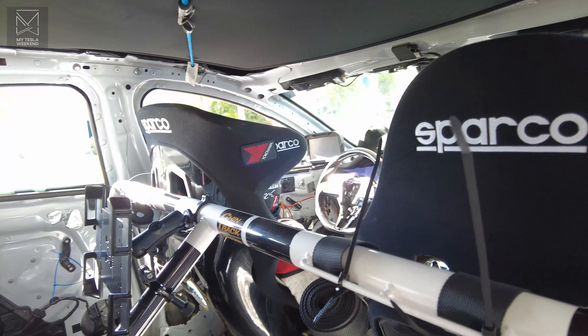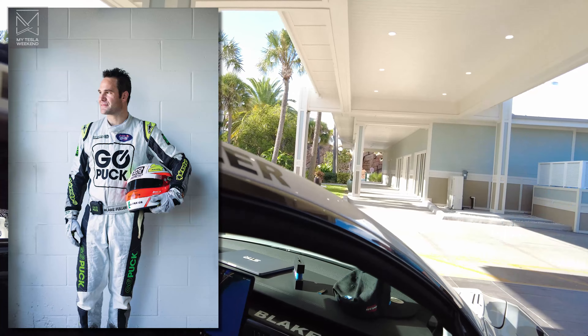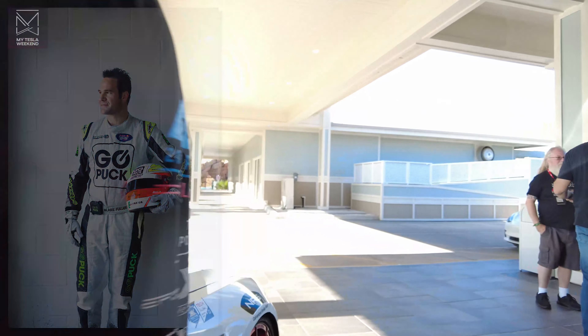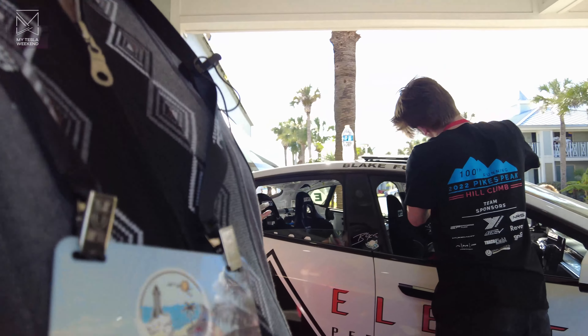So maybe, just maybe, we'll get a chance to talk with Blake Fuller, who is a race car driver without exception, no two ways about it. I'm Brian. Welcome to my Tesla weekend.